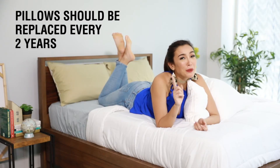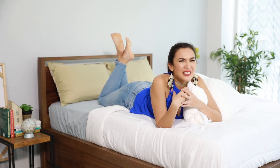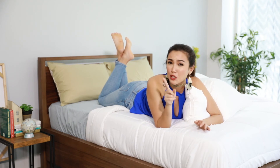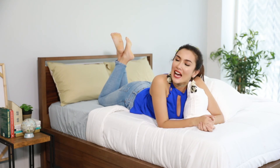Remember that pillows should be replaced every two years because older pillows can be filled with skin cells, dust, and even mold that can trigger allergies. So make sure that you are sleeping with a clean pillow every night. That's it for me.